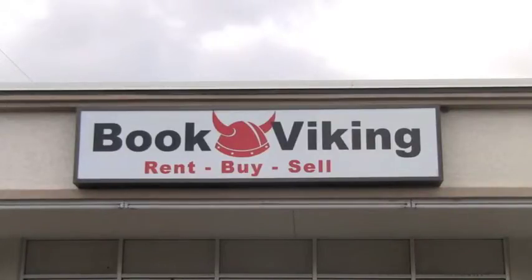Brian Ward opened Book Viking about four years ago. When I was a freshman, I noticed that my $100 book at campus — I bought that book for $5 online.